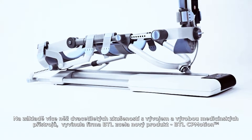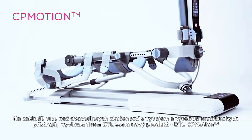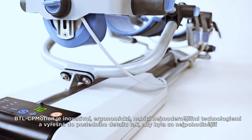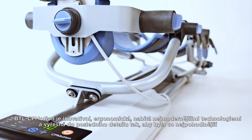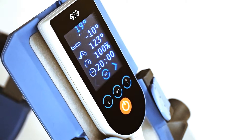Based on over 20 years of experience in designing and manufacturing medical devices, BTL has developed a brand new product: BTL CP Motion. BTL CP Motion is innovative, ergonomic with cutting edge technologies and has been thought through to the last detail.